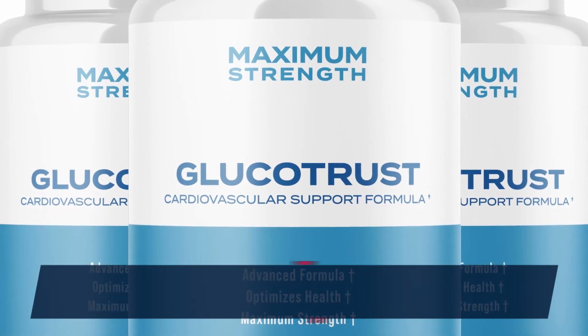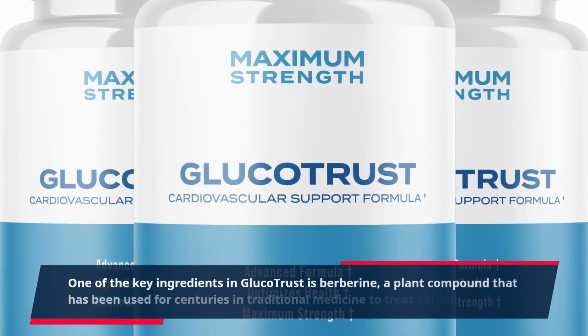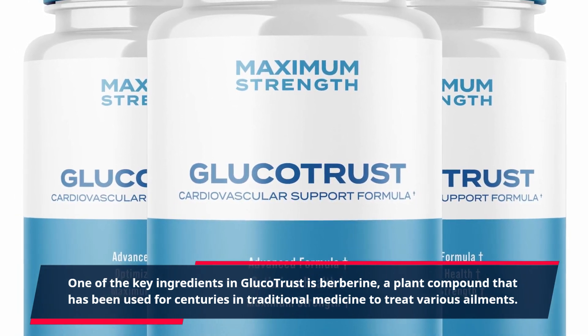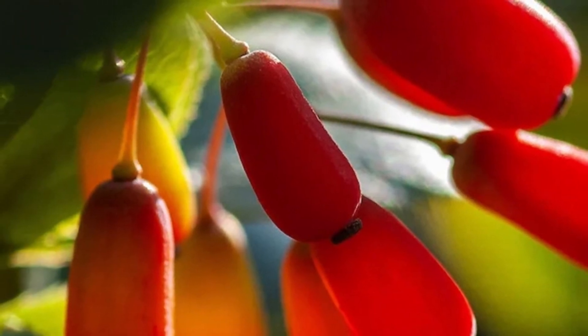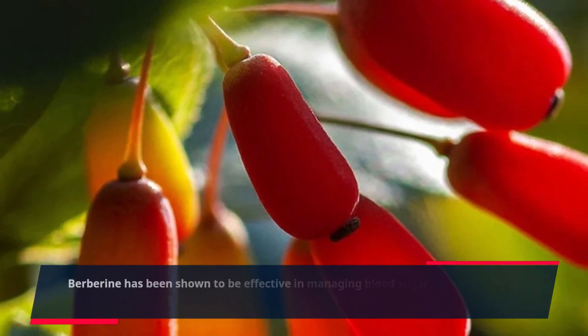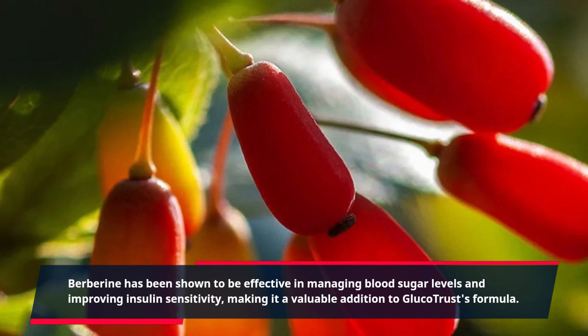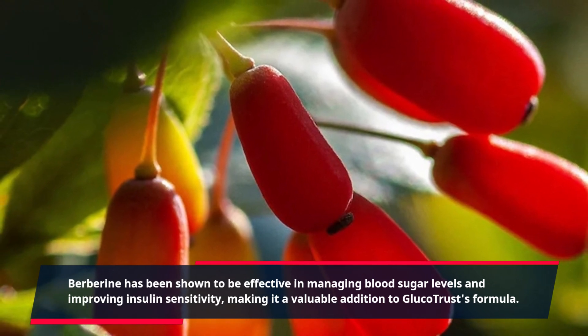One of the key ingredients in GlucoTrust is berberine, a plant compound that has been used for centuries in traditional medicine to treat various ailments. Berberine has been shown to be effective in managing blood sugar levels and improving insulin sensitivity, making it a valuable addition to GlucoTrust's formula.